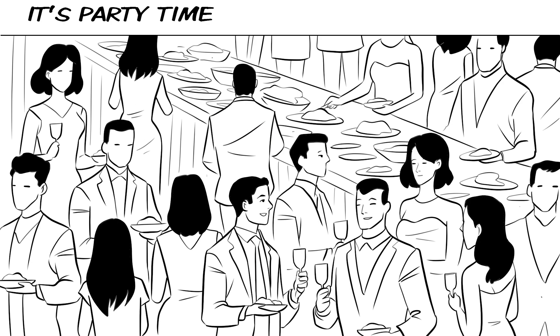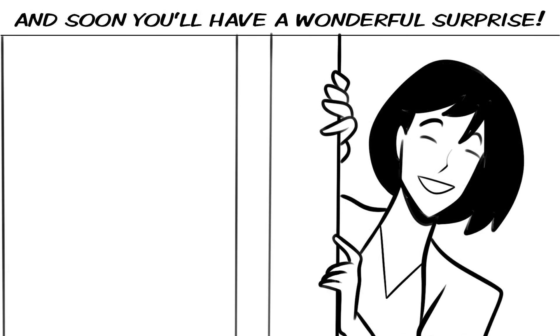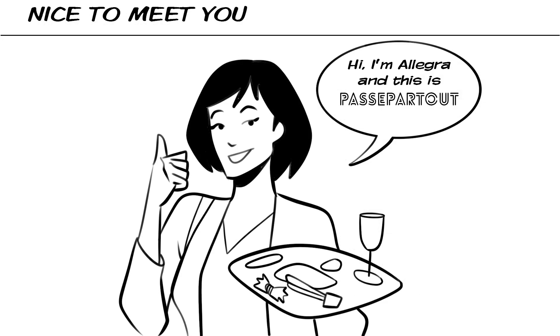Passpartout. How it works. It's party time, and soon you'll have a wonderful surprise. Hi, I'm Allegra and this is Passpartout.